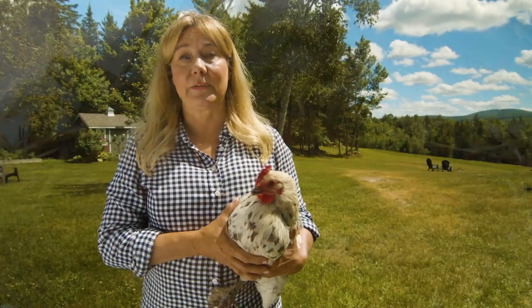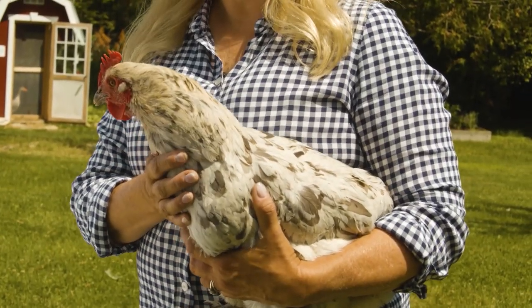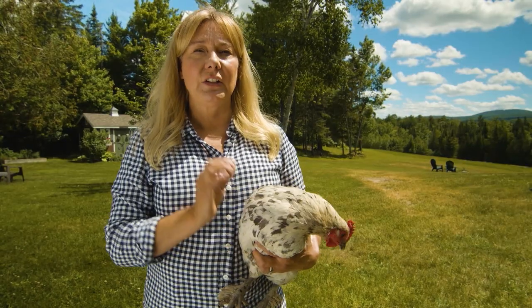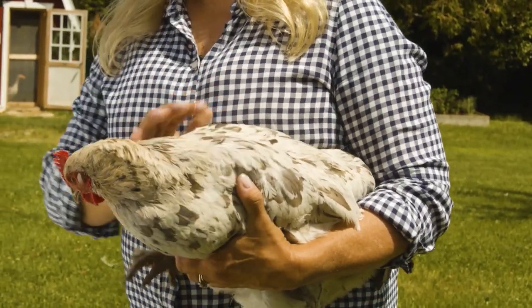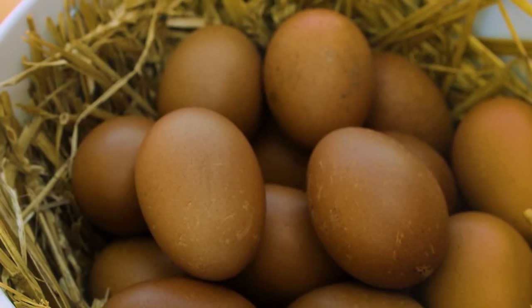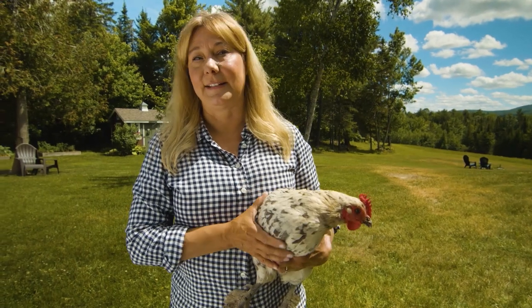The Marans breed comes from the Marans region of France. They come in various colors — blue, black, and this gorgeous splash pattern. They lay super dark chocolate brown colored eggs, which some French chefs are said to only use in their baking because they think they're superior in taste and quality. Actually, the taste and quality of an egg depends on the chicken's diet, not the breed.